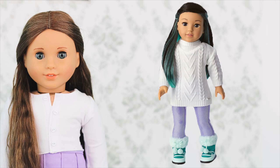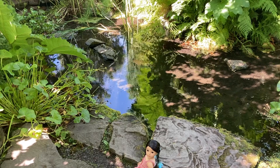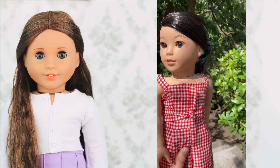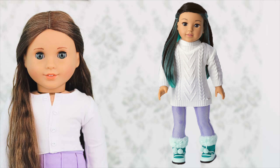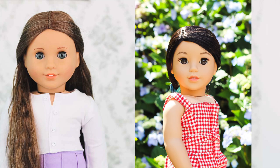Next is the 2022 Girl of the Year, Corinne Tan. I was taking photos of her recently and was reminded of how pretty she is — I genuinely think she is one of the most photogenic dolls American Girl has made in a while. Her face mold is new, which makes her unique, and her eyes are actually bigger than typical American Girl doll eyes. Because her eyes are bigger, there's more light that reflects off them and they just look so bright in so many photos.